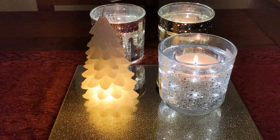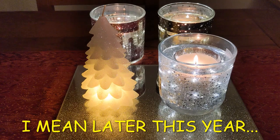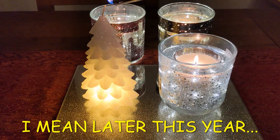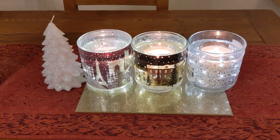I probably won't fully light it — I'll save this one for next year. I've got a little gold dish to put under this little Christmas tree, so I'll do that next year. For five pounds it's really pretty.